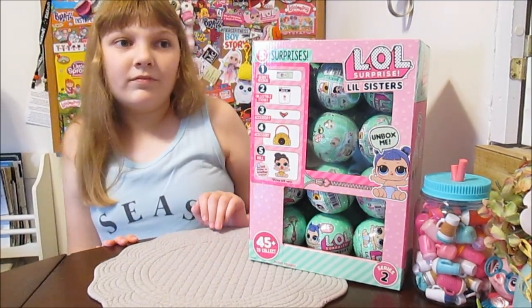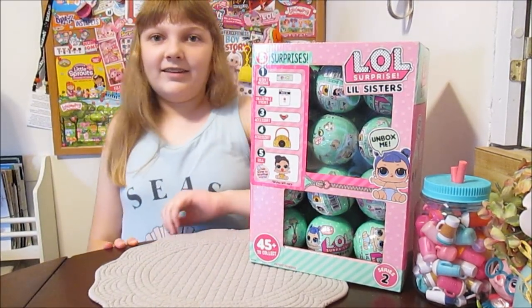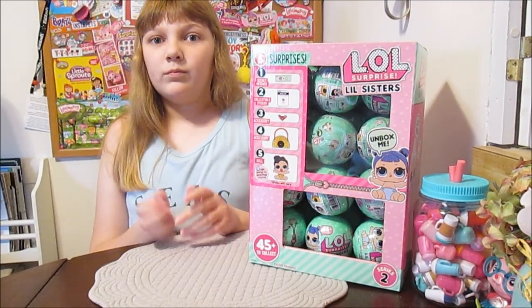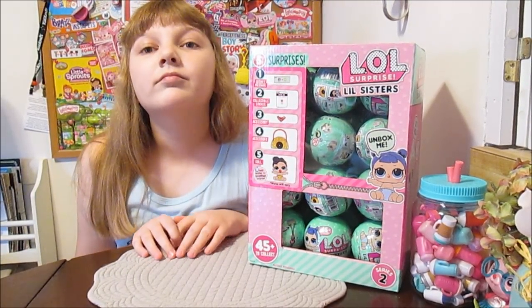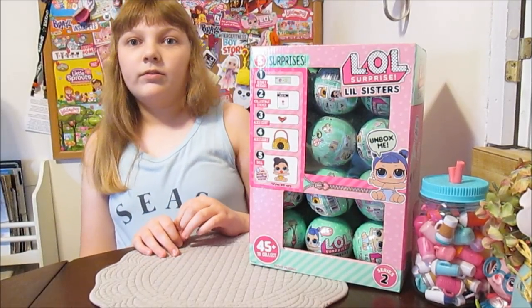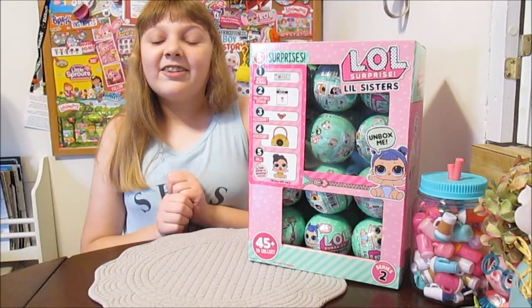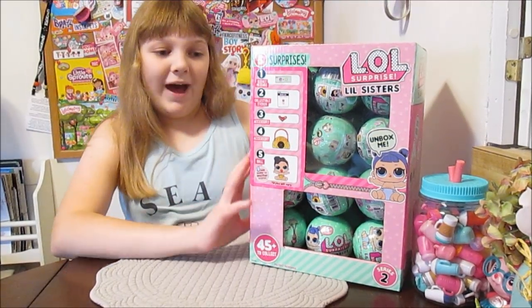We've got 3 days of videos here. We're going to do 3 videos and they'll be up each day around this time. So check back each day and Banana's going to choose 8 balls out of the box each day to open. And we're going to show all the new sisters — these new little sisters because they look so cute from the packaging.